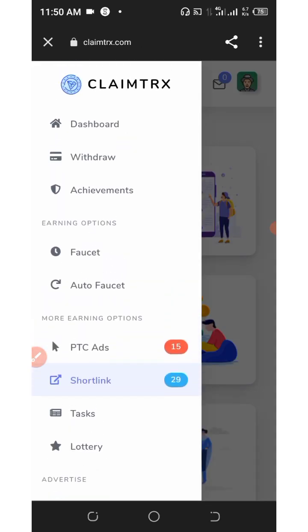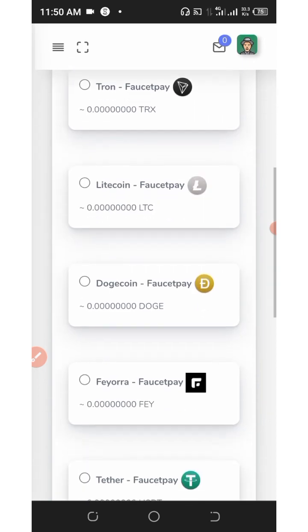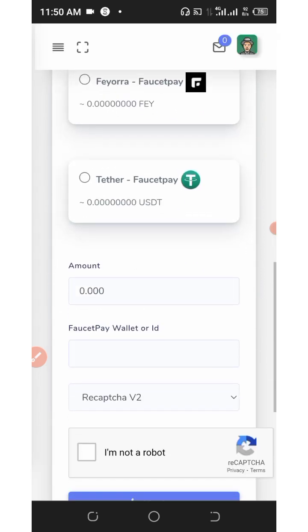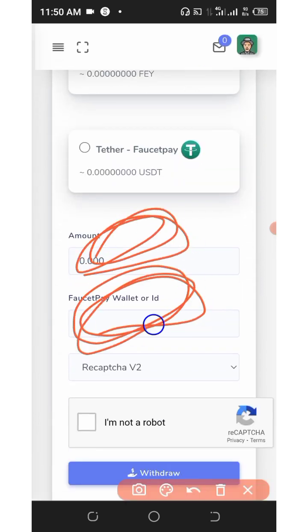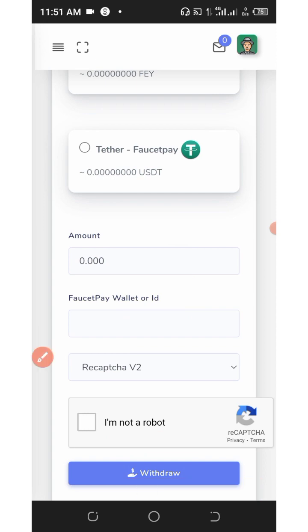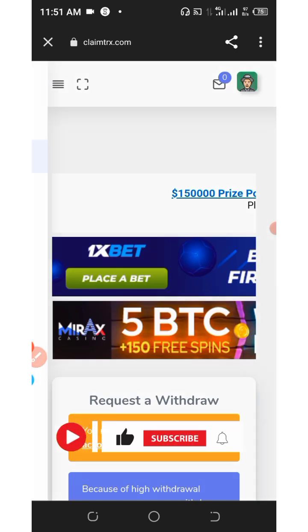To withdraw, click on the withdraw button on the screen. Choose the cryptocurrency you want to convert your points to — for example, select TRON if you want to withdraw TRON. Enter the amount of tracks you want to withdraw, enter your FaucetPay wallet address or your Trust Wallet address, verify you are not a robot, and click the withdraw button. Your payment will be sent to you automatically without delay.